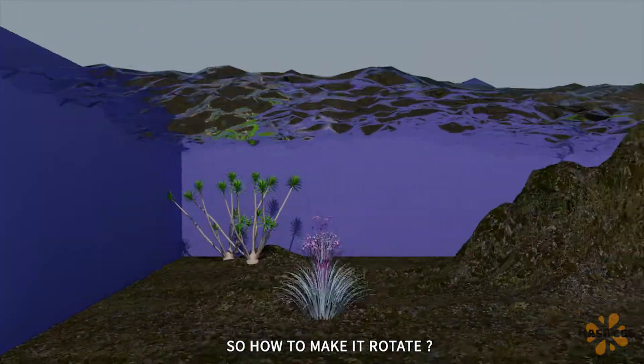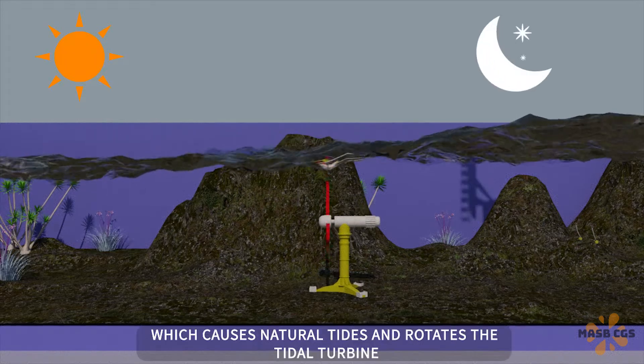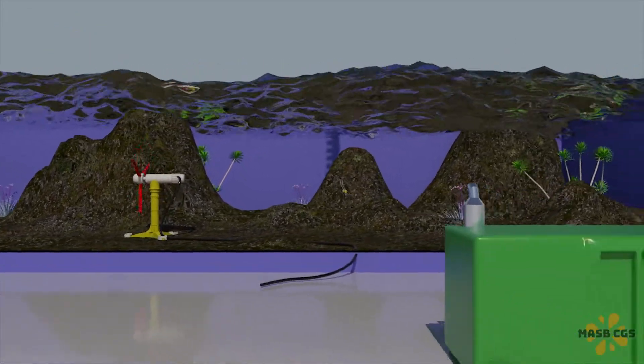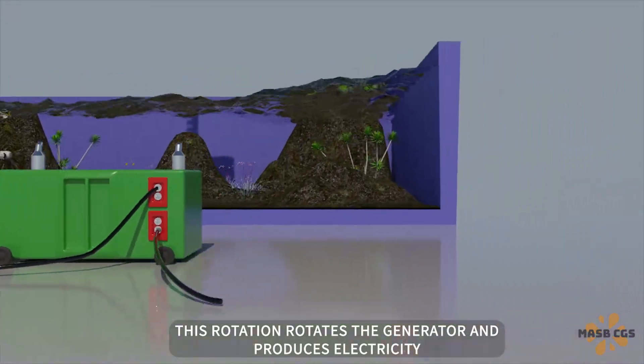So how to make it rotate? Thanks to the gravitational forces exerted by the sun and the moon, which causes natural tides and rotates the tidal turbine. This rotation rotates the generator and produces electricity.